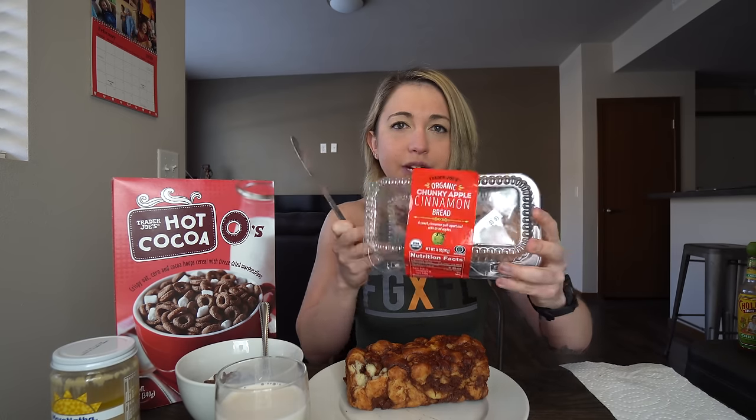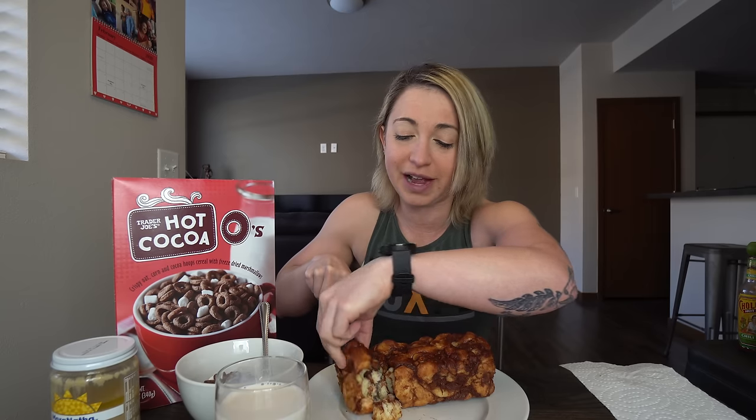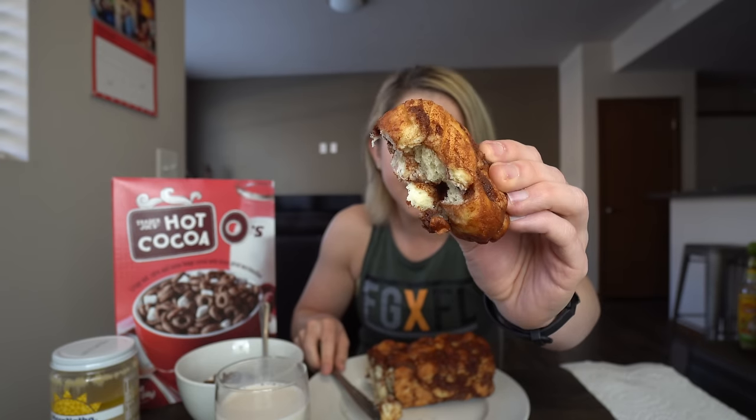Pretty good. A little Trader Joe's vanilla unsweetened almond milk. So the next thing is this cinnamon apple pull-apart bread. Here is what the container looks like — organic chunky apple. I already pulled off a corner and tasted it, so I already know this is delicious. This is a 10 out of 10, recommended by the way. I couldn't resist. When I opened the package it just hits you with the smell of apples and cinnamon. It's basically a giant gooey apple fritter. Look at that — it's a thing of beauty.